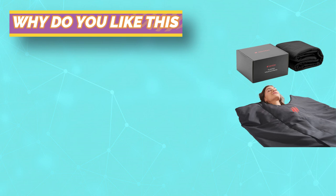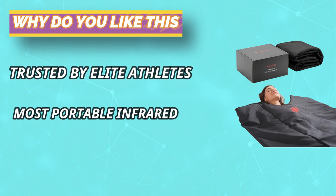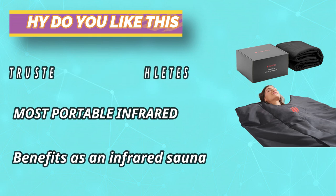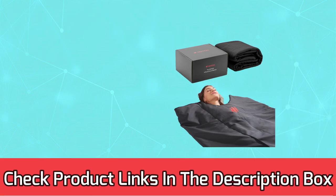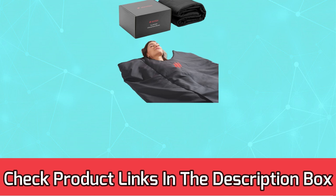It enables the body to produce calming chemicals that help decrease stress. When used before bed, it can also stimulate melatonin production that helps you enjoy deep sleep. For current prices and discount, check links in the description box.